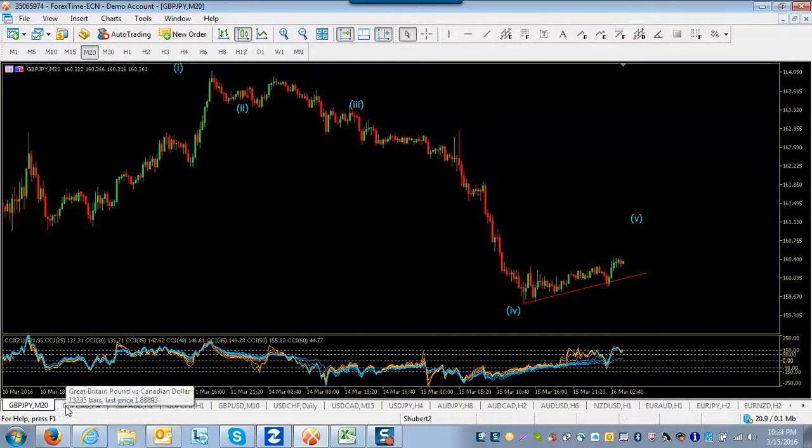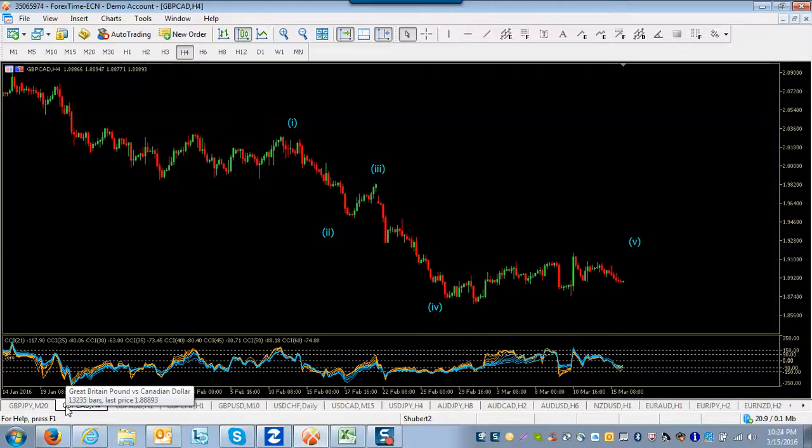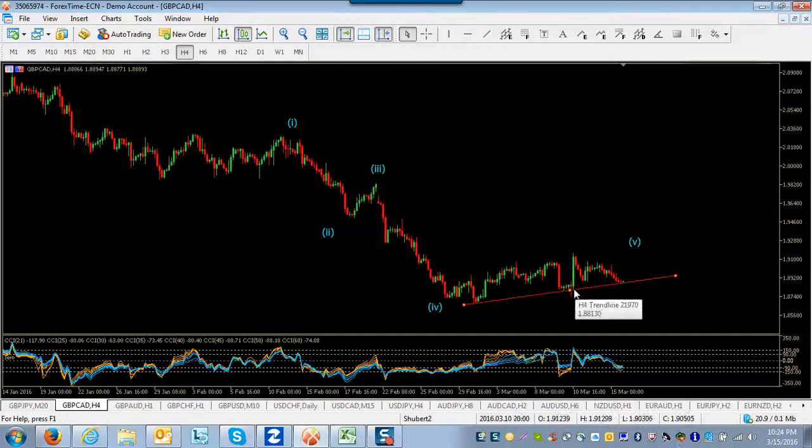Now Pound Canadian — again, looks very similar. It looks like we have a wave one, two, three, and this looks to be a wave four: just a very complex correction. It's been holding this trend line. I would expect in this correction that we go up one more time. Similar to Pound Yen, it'll go up one more time on the news and then probably back down.